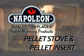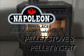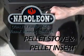Thank you for choosing a Napoleon pellet burning appliance. In this video, we will familiarize you with its operation, as well as some maintenance and troubleshooting tips.